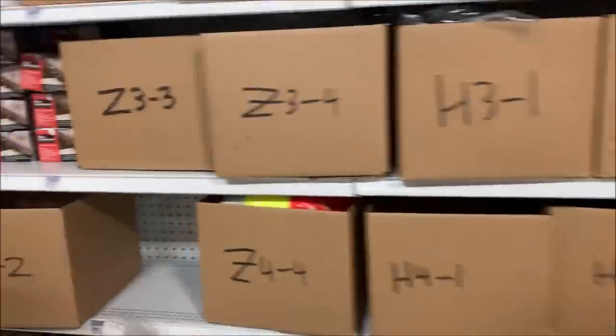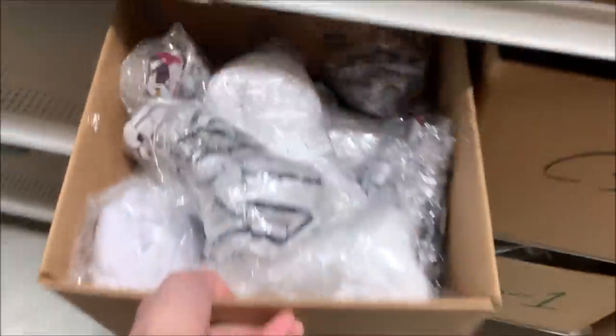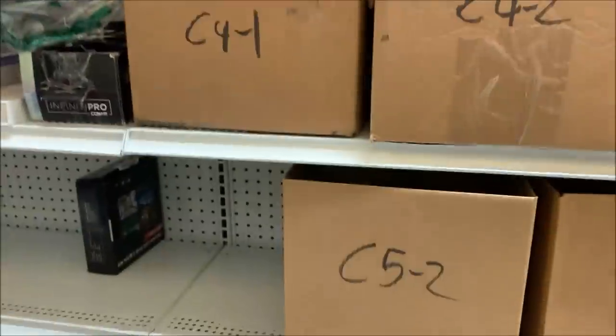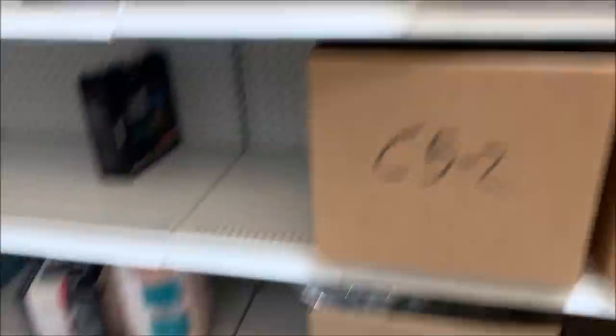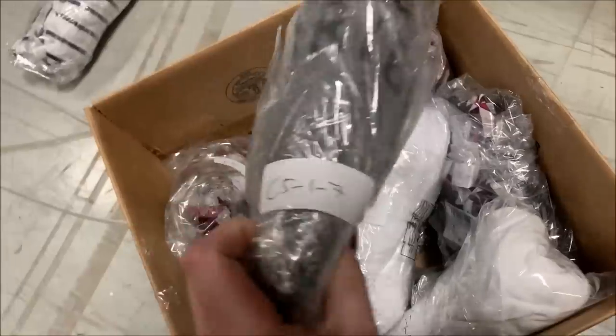First we want C5. Gotta remember where all this stuff is — C5-1-7. If you're new here, that's how it's sorted. This whole bank is C, that's B, and so on and so forth. The shelves are 1, 2, 3, 4, 5. The boxes are 1, 2, 3, 4, or however many we go on there. And then we're looking for number 7 — C5-1-7.